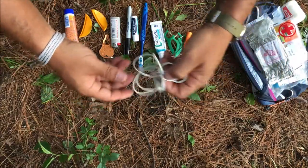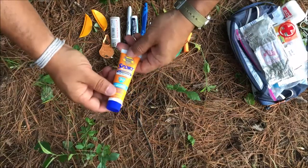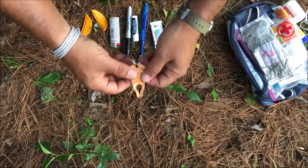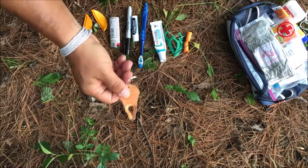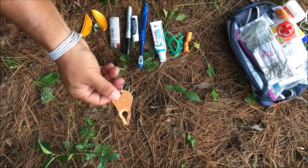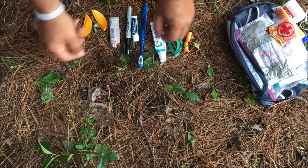Headphones for music and movies — pretty standard. Sunscreen for the times I actually need it; I usually don't, but it's always good to have. A tick key — this time of year in the woods there's a risk of ticks, and these are supposed to help remove ticks without leaving the head inside you. I haven't had a tick yet, but if I ever do, it's good to have this.